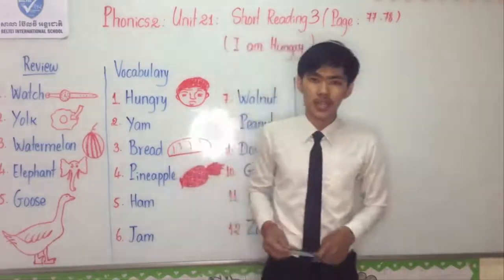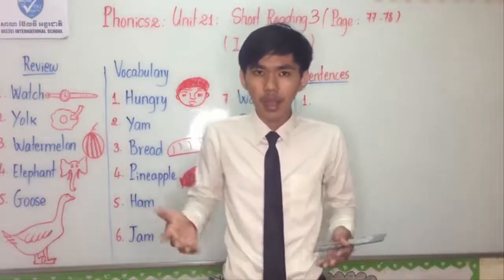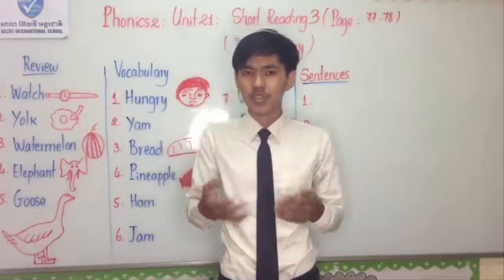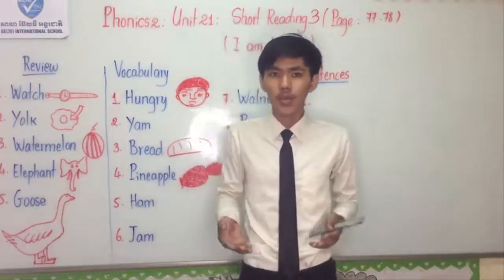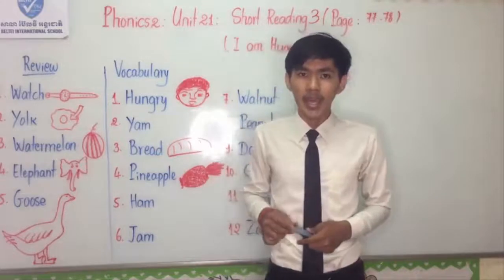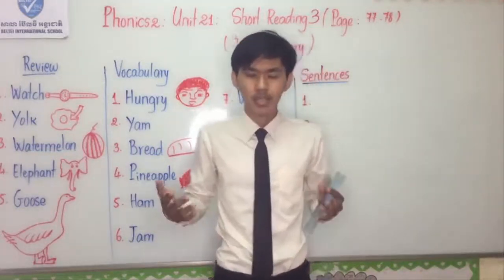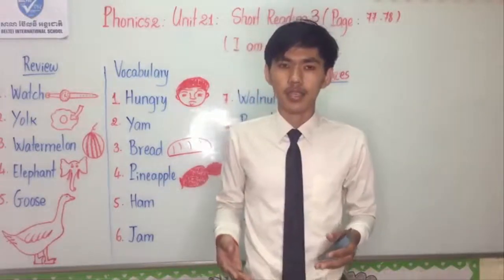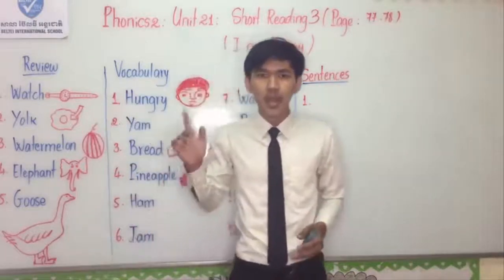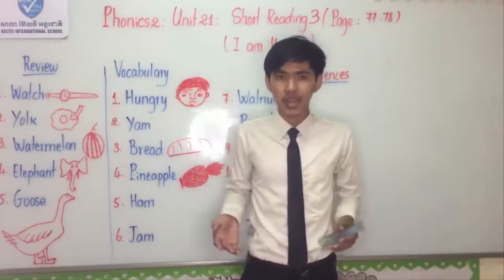Let's move to one more lesson together. What did you study last week, everyone? Who remembers? I think that you try to answer my question at your home. Last week we studied about review, and our lesson had 12 words. Who remembers the words that you studied last week? Now you can see the whiteboard. I picked only 5 words for all of you to review what you studied last week.